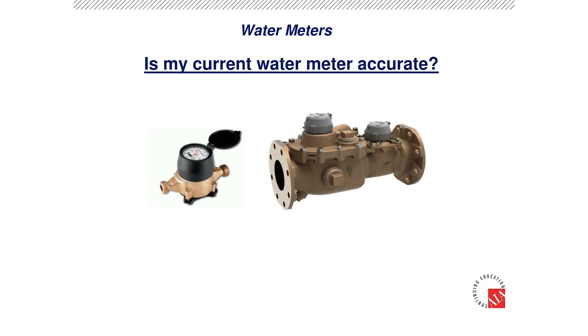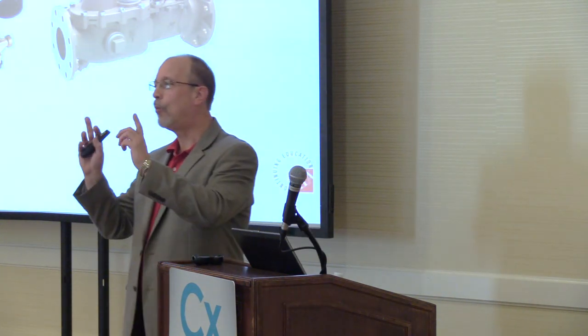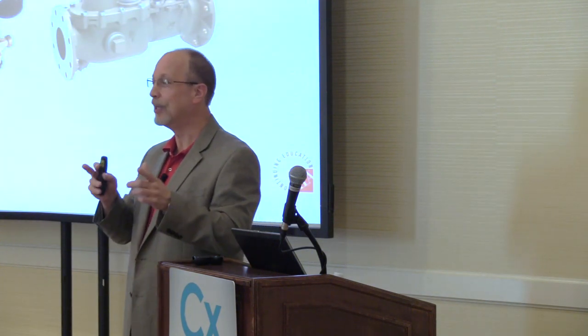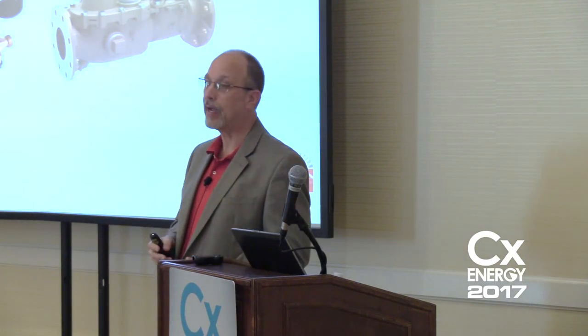Is my current water meter accurate? That's the most common question. All water meters that are mechanical — the older they get, the lower they read. So if you replace an old water meter, your bill goes up. Nine out of ten times, even a new water meter is right — they're designed by AWWA standards. If you have a major discrepancy, you very likely have a leak or something in the line.